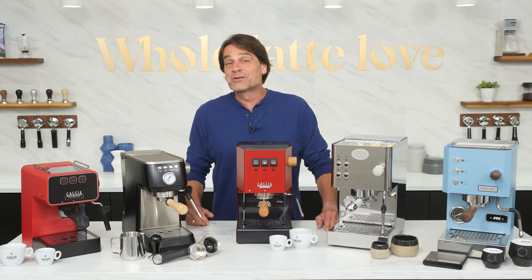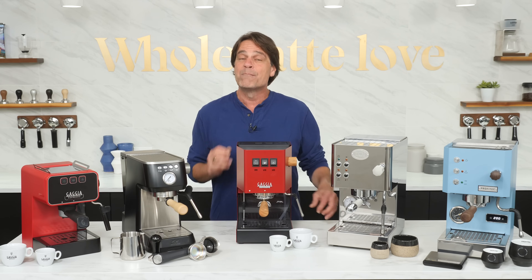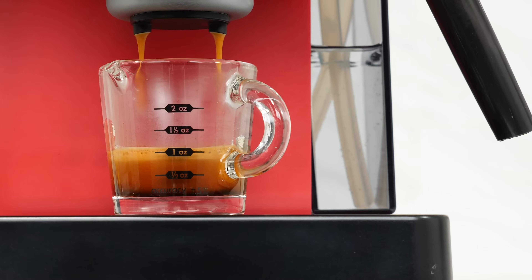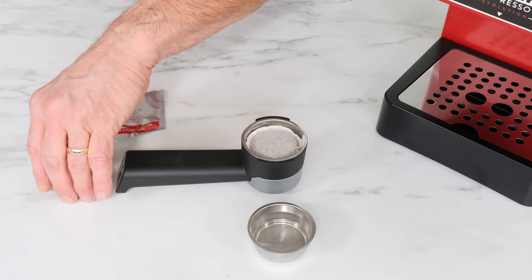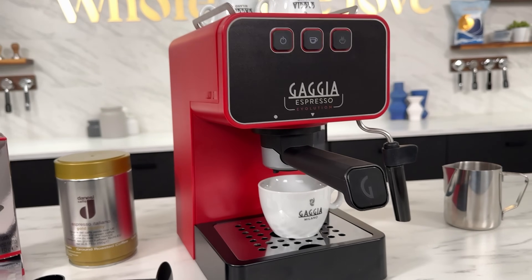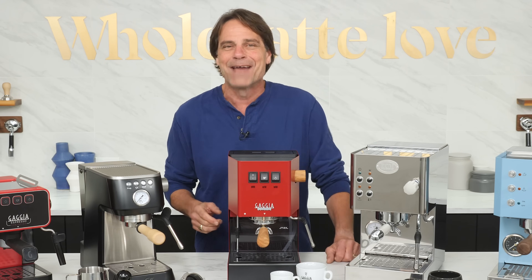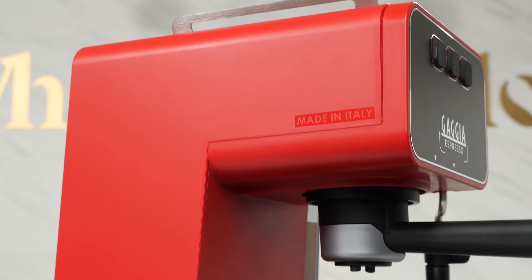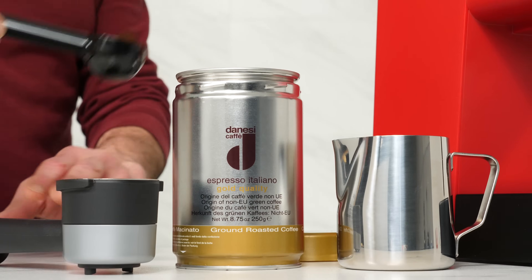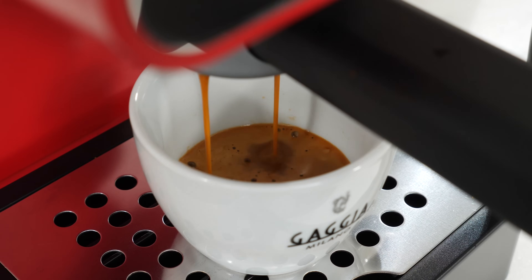The Gaggia Espresso Evolution is an unbelievable value. At just $250, it's one of the most affordable Italian-made espresso machines around. It's quick, easy to use, and makes great drinks even if you've never tamped a portafilter before. It comes with pressurized baskets so you can brew with ESE pods or pre-ground coffee, freeing you up to brew with beans from your favorite local roaster. It comes stock with a PID-regulated boiler for tighter temperature stability, automatic pre-infusion to reduce channeling, and programmable shot times for repeatedly excellent espresso.